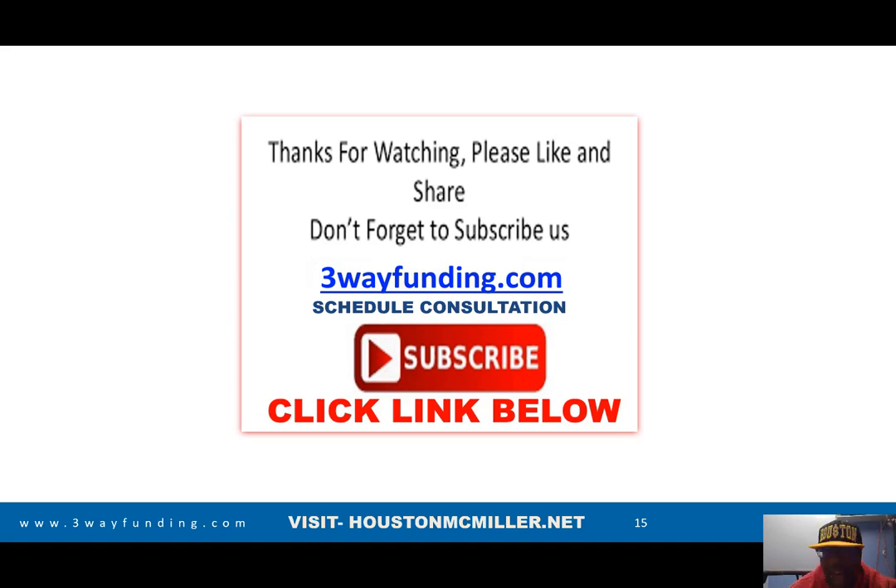If you have any questions or want to set up a one-on-one consultation, click the link below and check out HoustonMcMillen.net or ThreeWayFunding.com to schedule a consultation. Thank you.